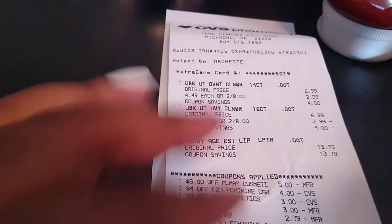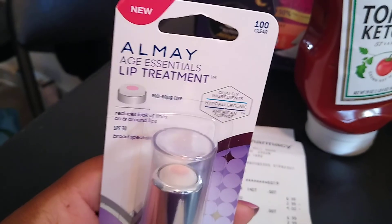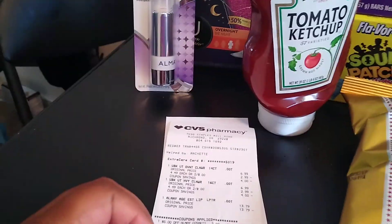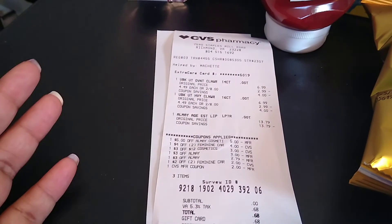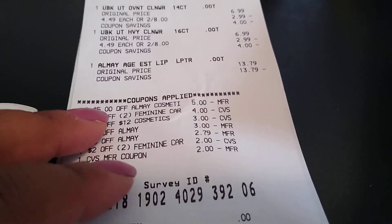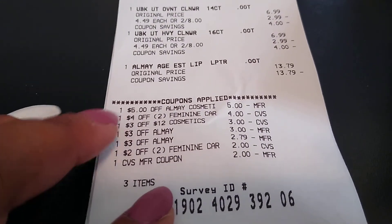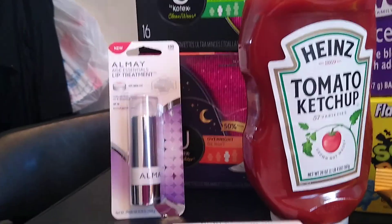We have the U by Kotex — they're two for eight. The LMA is a lip product that reduces the look of lines on and around the lips. I decided to pick this up because I don't wear makeup. Every once in a while I may put lashes on and some mascara, but that's about it — I didn't want to buy any wipes. As you can see, that $5 off any LMA cosmetics came off. For the pads, I had a $4 off of two and a $2 off of two — those came off just fine, making these basically $2, but I got ECBs back for the pads.